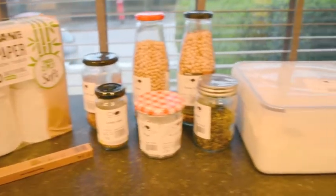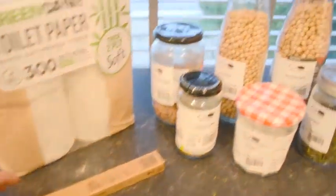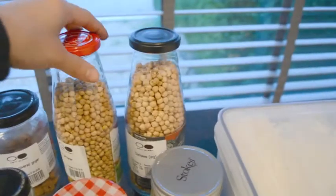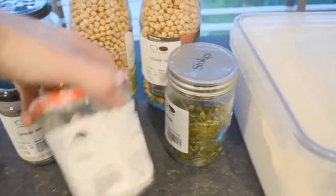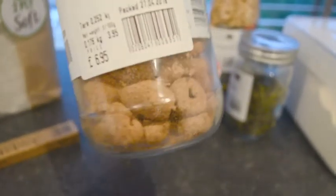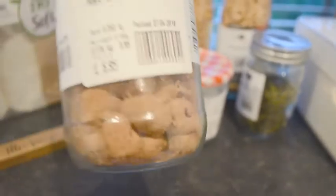There we have it — everything we got from Zero Green. We have loo roll, a new toothbrush, bread flour, lots of chickpeas, sea salt, pumpkin seeds, coriander seeds, and a little treat — these are raw chocolate covered ginger, and apparently they are delicious.